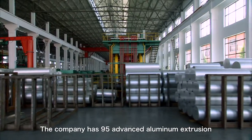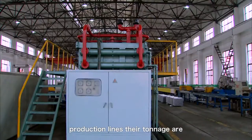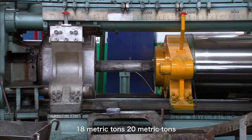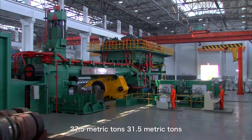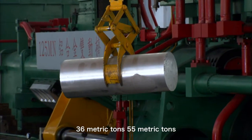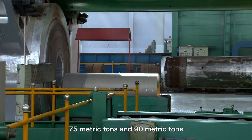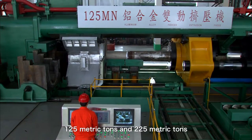The company has 95 advanced aluminum extrusion production lines. Their tonnages range from 8.8 metric tons, 12.5 metric tons, 18 metric tons, 20 metric tons, 27.5 metric tons, 31.5 metric tons, 36 metric tons, 55 metric tons, 75 metric tons, 119 metric tons, and 125 metric tons.